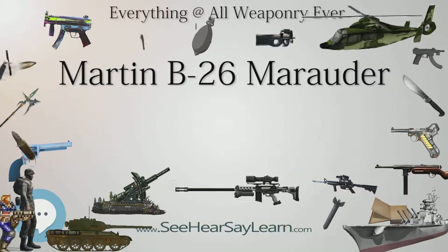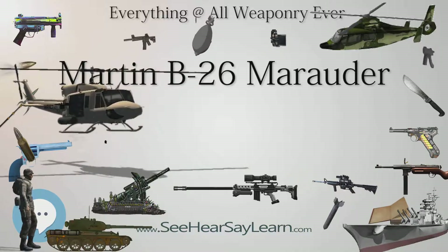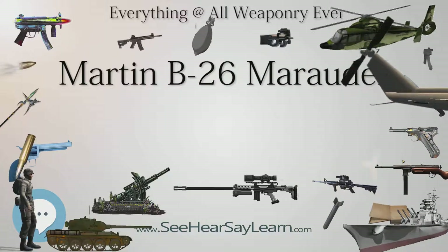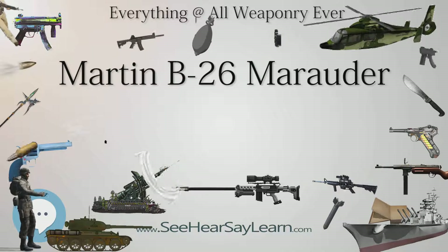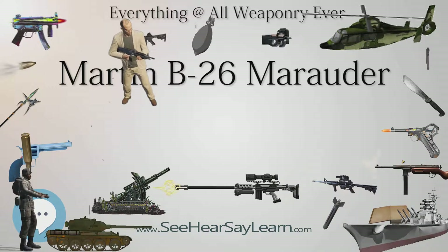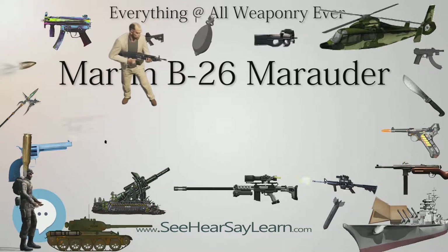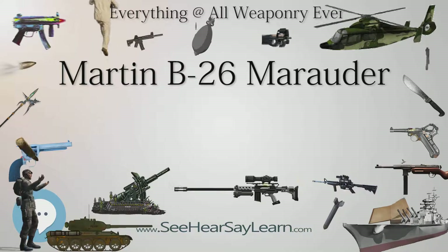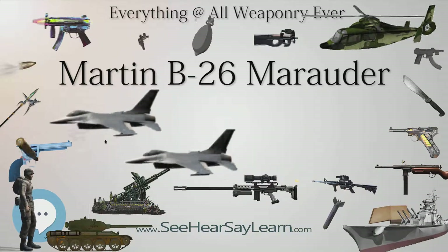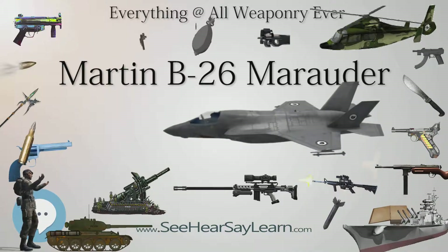In 1943, deliveries of 100-ft-wingspan B-26C-30s, designated Marauder II, allowed two squadrons of the South African Air Force — 12 and 24 Squadron — to be equipped, being used for bombing missions over the Aegean Sea, Crete, and Italy. A further 350 B-26Fs and Gs were supplied in 1944, with two more South African squadrons — 21 and 30 — joining Nos. 12 and 24 in Italy to form an all-Marauder-equipped wing, while one further SAAF Squadron (No. 25) and a new RAF Squadron (No. 39) re-equipped with Marauders as part of the Balkan Air Force supporting Tito's partisans in Yugoslavia.